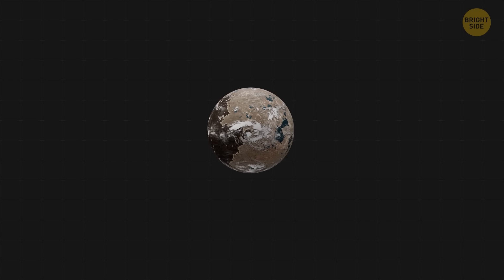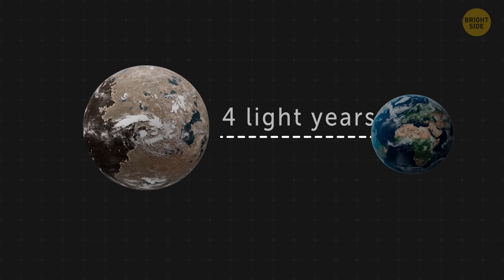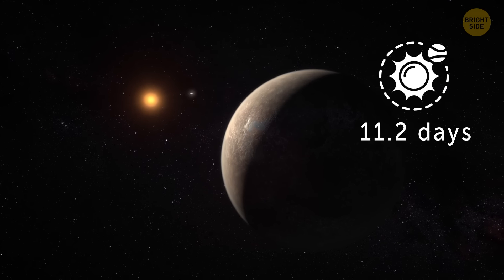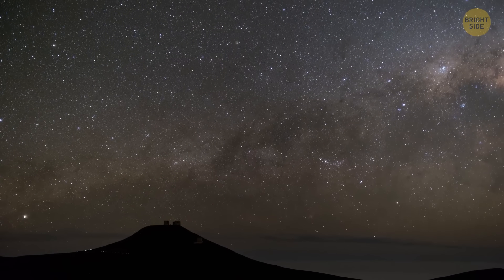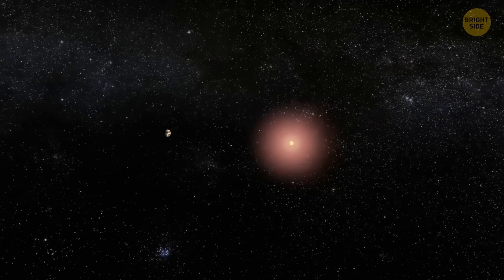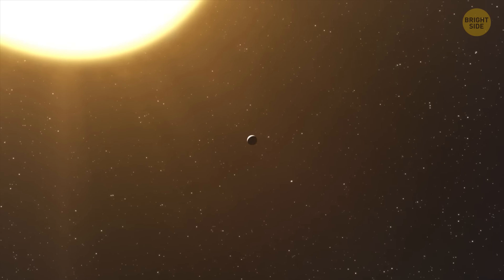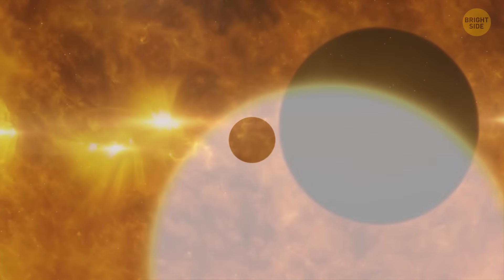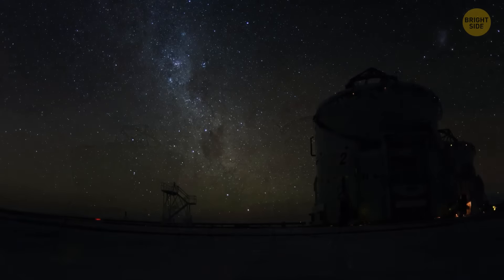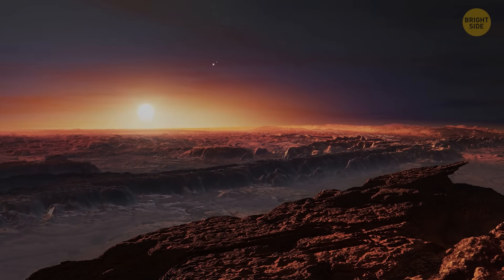The super-Earth closest to us was discovered in 2016, and it's called Proxima Centauri b. It's located a mere four light-years away from Earth and has a mass remarkably similar to that of our planet. A year on Proxima Centauri b is short — it only takes the planet 11.2 days to complete a circle around its central star. Scientists discovered this world after they noticed that its parent star was slightly wobbling, caused by Proxima Centauri b's gravity. Although the exoplanet is traveling in the habitable zone of its star, it is exposed to extreme ultraviolet radiation because it lies very close to its parent star. Most things there are still a mystery to us, even though it's a really close planet.